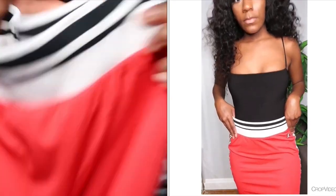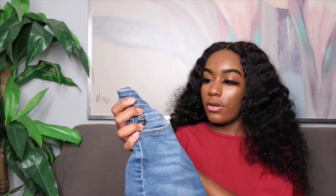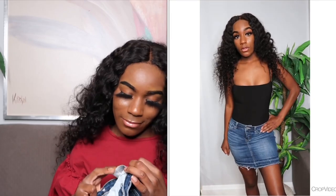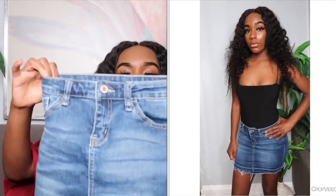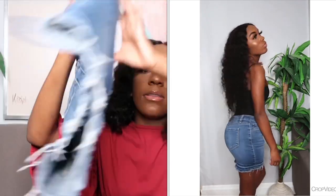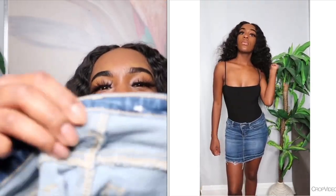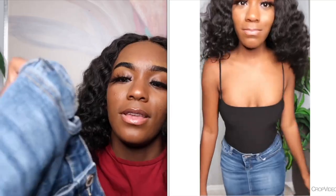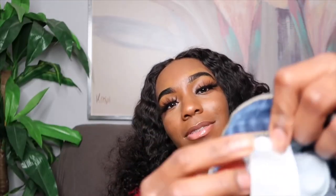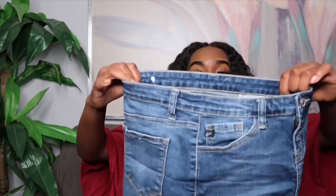The next skirt is from Champion. I love it because it has a monogram tape print on the side that says 'Champion' with the little Champion logo. The best part is it's reversible — if you don't want to wear white, you can flip it and wear it red. I have another jean skirt that says 'Kenchin Los Angeles' — I probably bought it from Burlington or Ross. It's just a plain blue jean skirt.